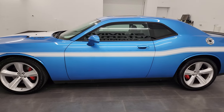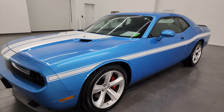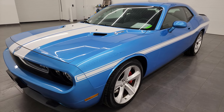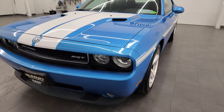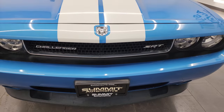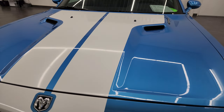This 2009 Dodge Challenger SRT8 has the 6.1 liter V8 Hemi engine. It's paired up with the 6-speed manual transmission and puts out 425 horsepower. This car has been fully safetied and inspected by our service shop, has a fresh oil and filter change, all the fluids have been checked and topped off, and this car is 100% ready to go.